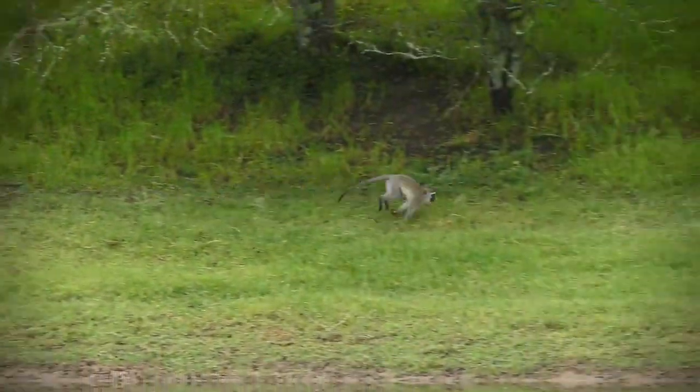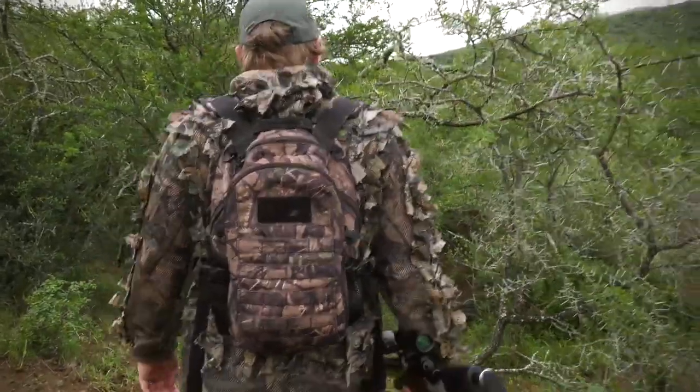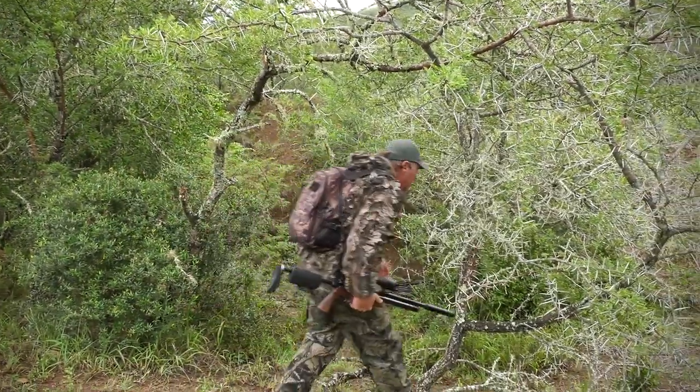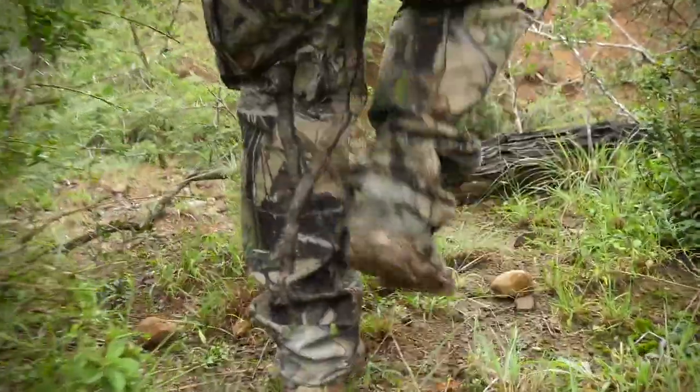I decided to make my way to the next dam to see what I can find. I really want to take a few yellow bill ducks as well — they make for some great eating, and the farmer asked me to please take some of the numbers down.